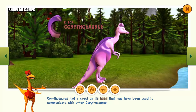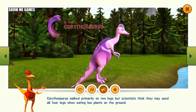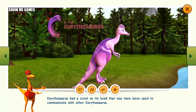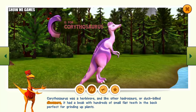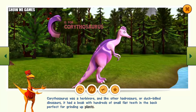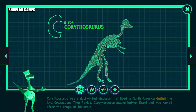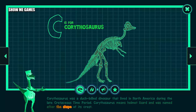Corythosaurus had a crest on its head that may have been used to communicate with other Corythosaurus. Corythosaurus walked primarily on two legs, but scientists think they may have used all four legs when eating low plants on the ground. Corythosaurus was a herbivore, and like other hadrosaurs or duck-billed dinosaurs, it had a beak with hundreds of small, flat teeth in the back, perfect for grinding up plants. Corythosaurus was a duck-billed dinosaur that lived in North America during the late Cretaceous time period. Corythosaurus means helmet lizard, named after the shape of its crest.